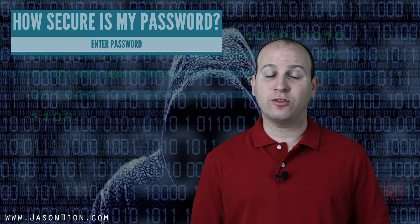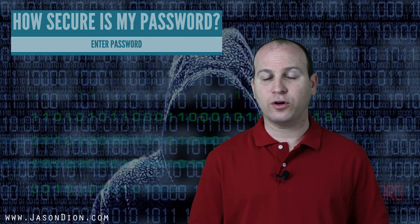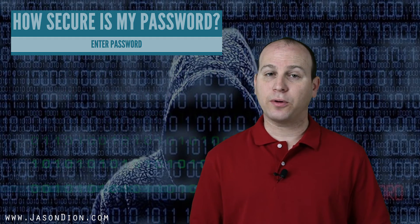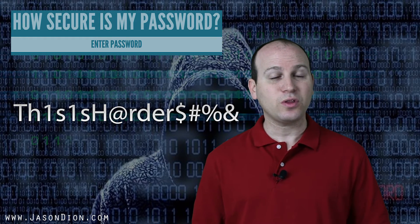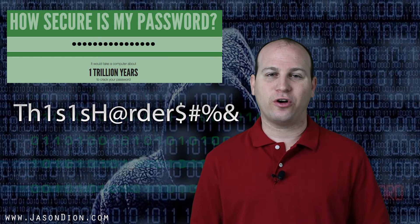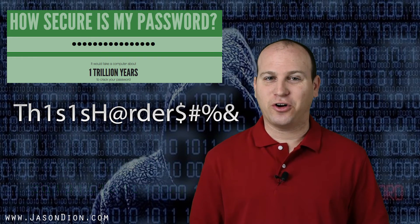So we want to make it longer. If you look at the Department of Defense, for instance, they have a policy where you have to have over 16 characters — uppercase, lowercase, special characters, and numbers. For instance, here's a password called 'this is harder'. If you see this on the screen, how long do you think that's going to take? Well, that's going to take about a trillion years. So this is a good, secure, hard password — well, not anymore, because I just told you it. But before that, it was a good, secure, hard password.